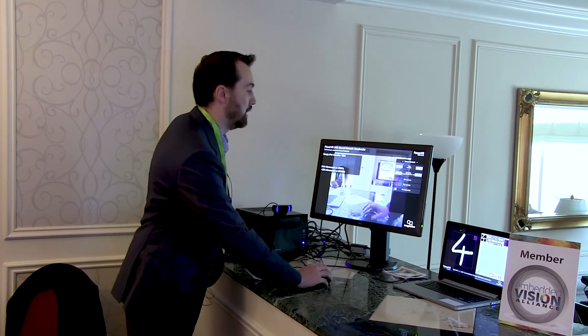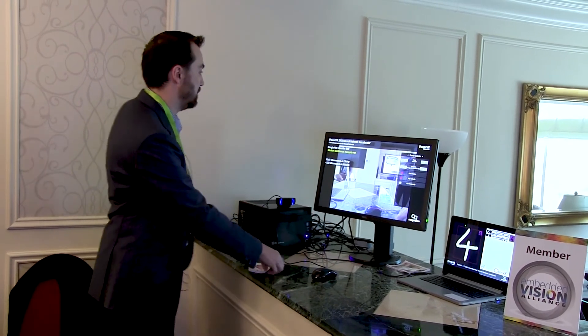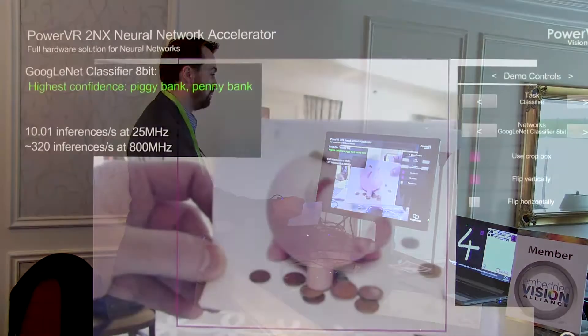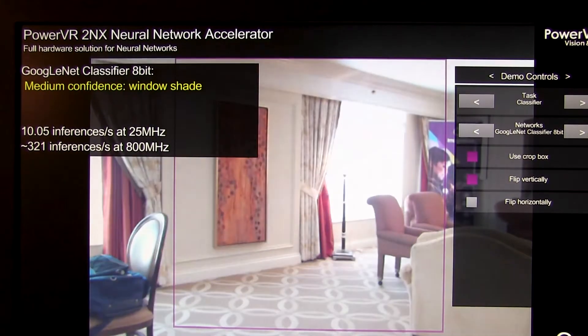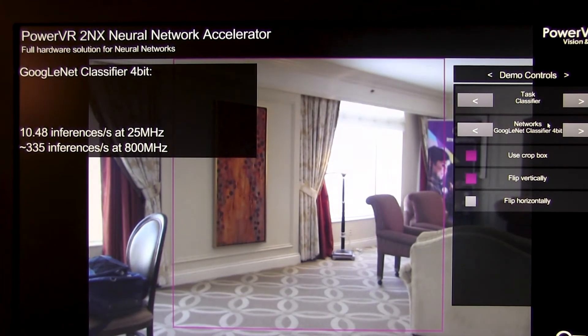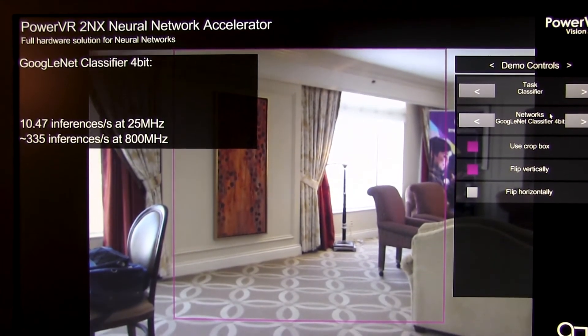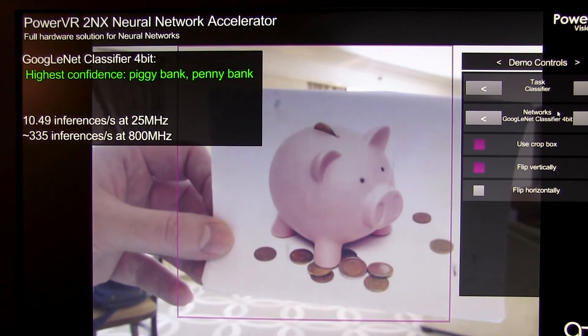To give you an example, I will run it at eight bits as well. And as you can see, we can still correctly identify it as a piggy bank. Or we can push it even further down to four bits, and still achieve a very high level of accuracy while significantly reducing memory bandwidth and power consumption.